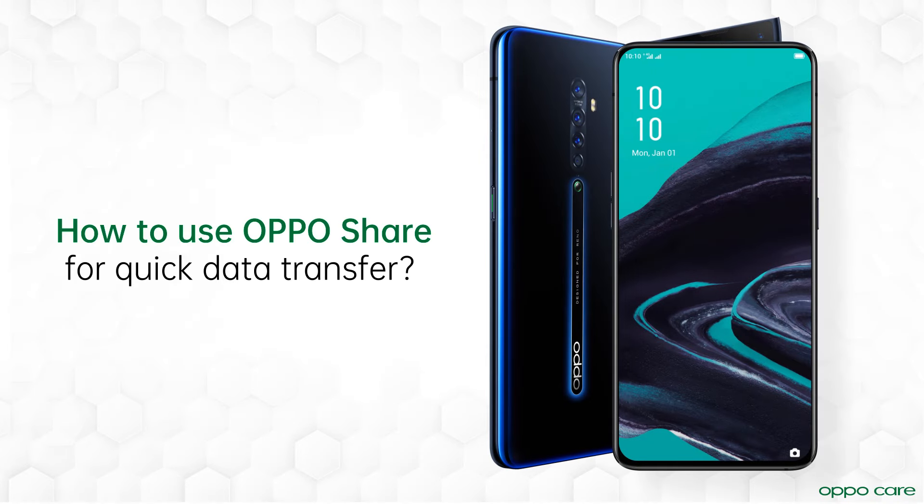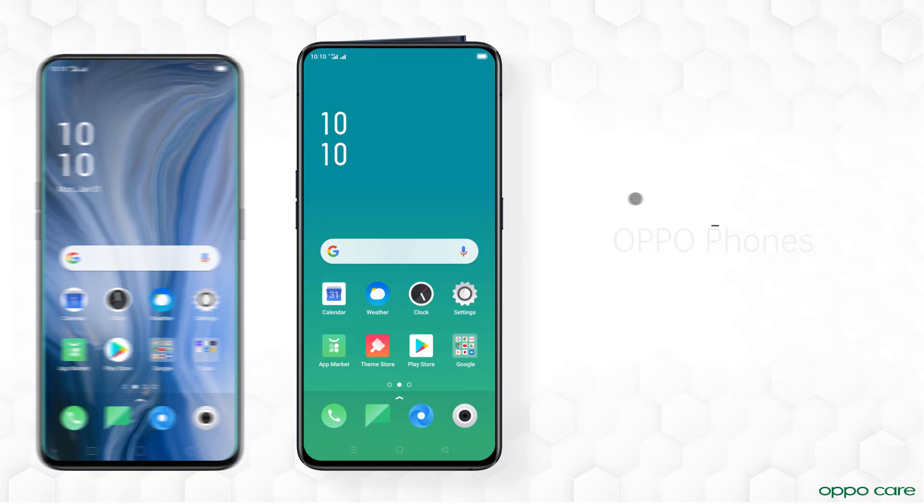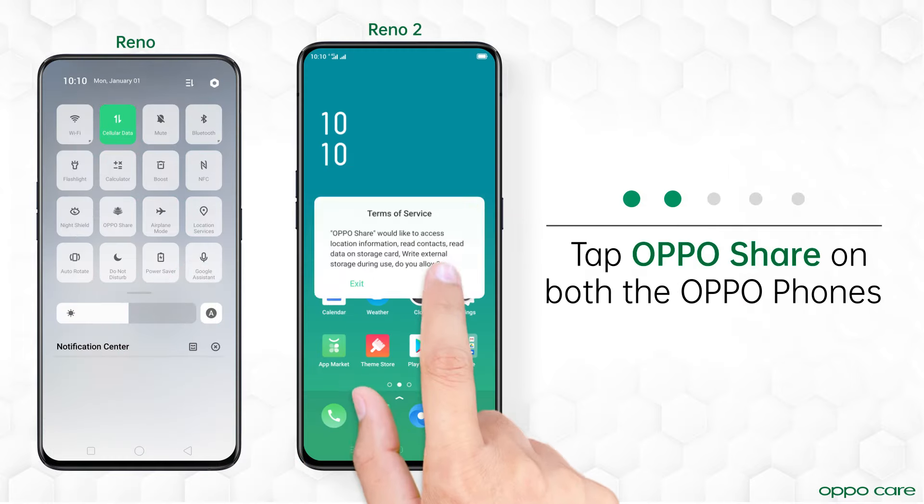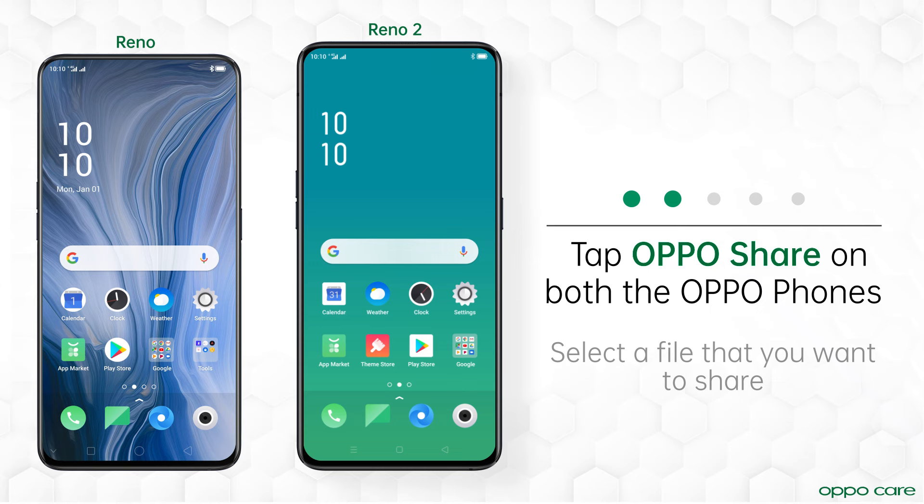Transfer data from one Oppo phone to another in lightning fast speed with Oppo Share. Here's how. Scroll down the control center and tap the Oppo Share icon on both the Oppo phones.